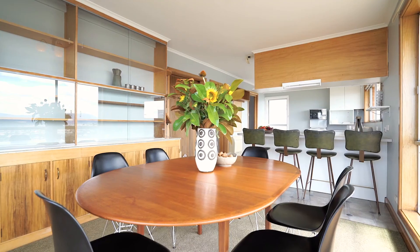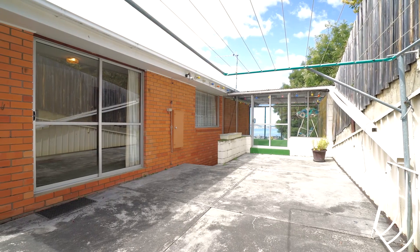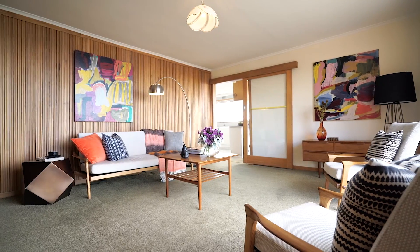Offering around 25 squares of generous accommodation across two levels, the property would suit the growing family with dual living zones, four bedrooms, a rumpus and private outdoor entertaining area. The home is presented in original condition, however the expansive and convenient floor plan allows for modern updates whilst adding your own personal touch.